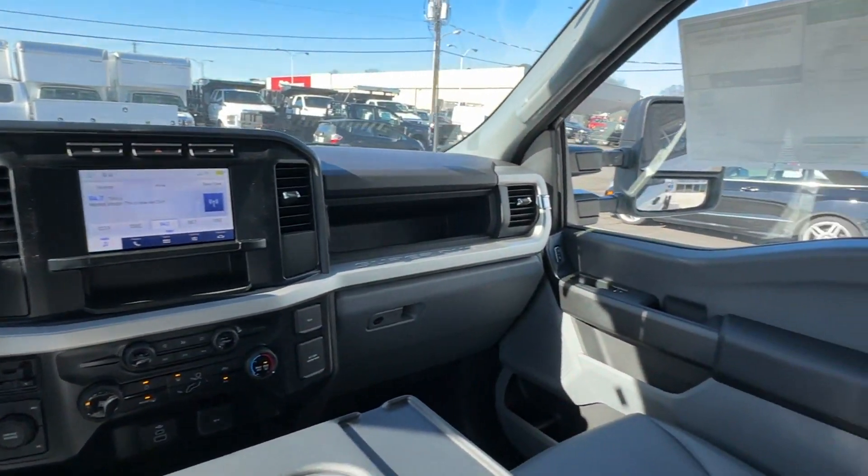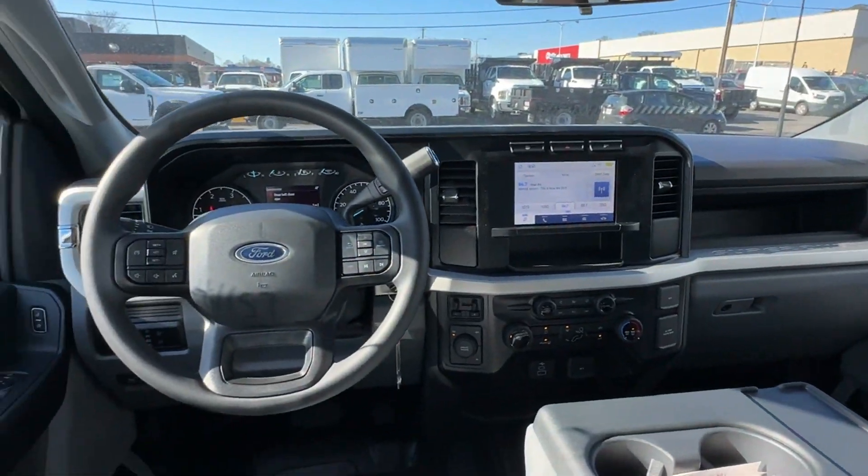Cruise control. Get pre-approved now and make this your next vehicle.